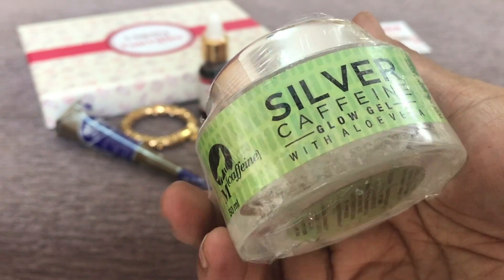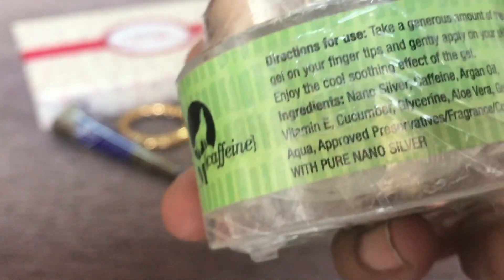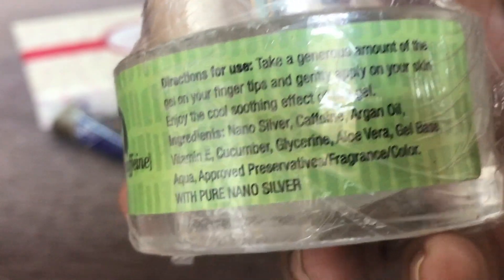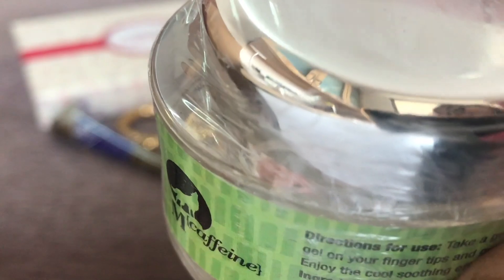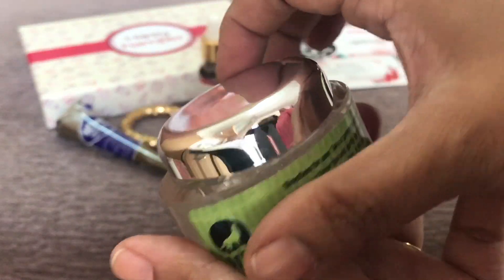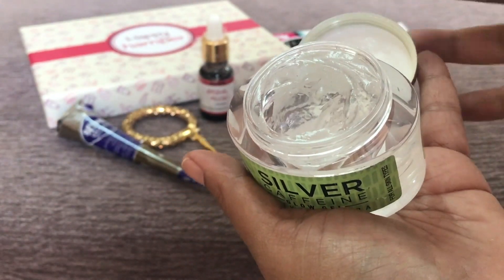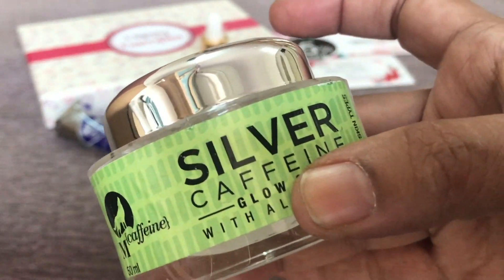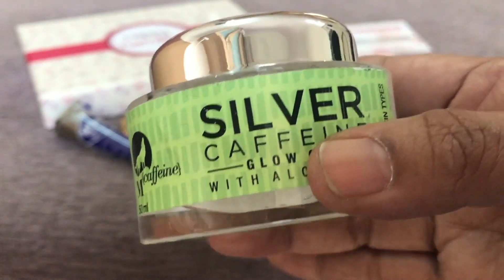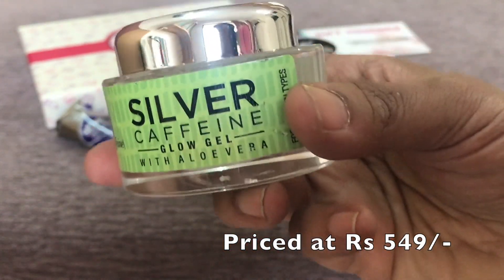The next product is from one of my favorite brands, Macafein — the Silver Caffeine Glow Gel with aloe vera. It contains nano silver caffeine, argan oil, vitamin E, cucumber, glycerin, and an aloe vera gel base. The main base being aloe vera is a great quality. It is a 50ml product with a two-year validity and the manufacturing date is quite recent. When I opened the lid, it is an absolutely clear, very light gel. The fragrance is so delicate and relaxing. The price is rupees 549.